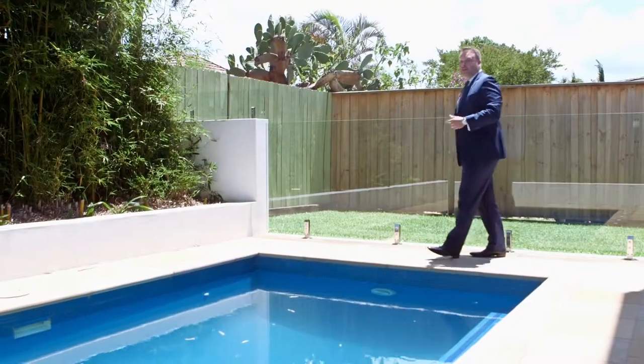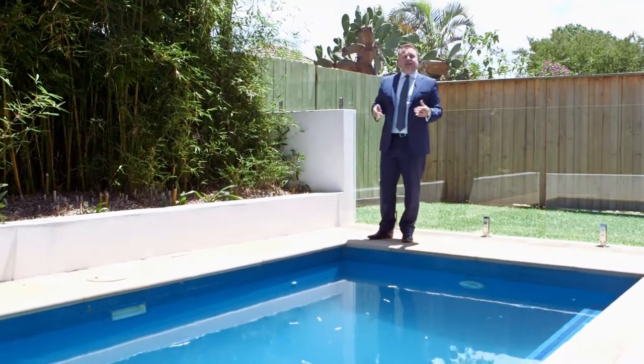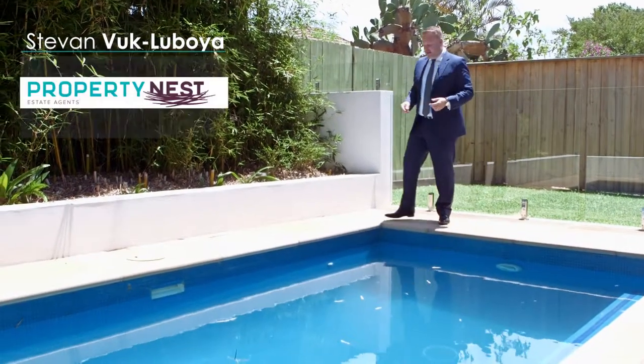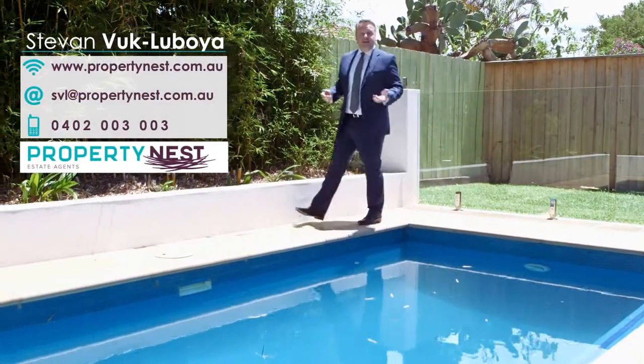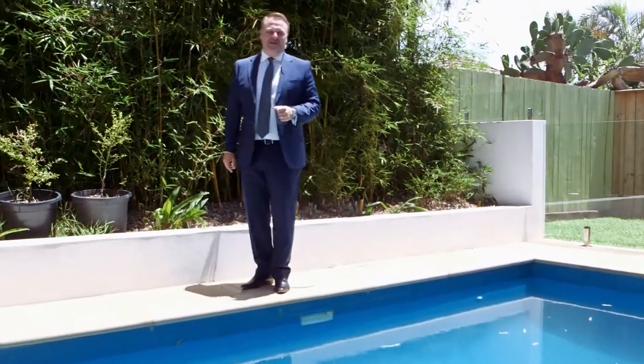Thanks for joining me here today at number two Spring Street, Concord. I'm sure you'll agree it's an amazing home. If you'd like more information about this property, the details are here on the website. I look forward to seeing you at our next open home — and if it's a day like this, maybe we'll even take a plunge in the pool. Have a great day.